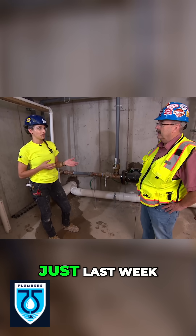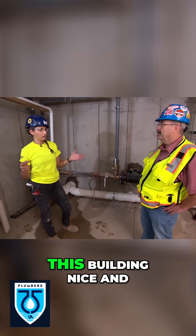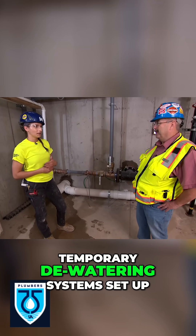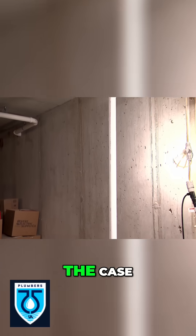This storm sewer was stubbed in actually just last week. So to control all of that roof water coming through the building and making sure we kept this building nice and dry throughout construction, we had lots of temporary dewatering systems set up, which was another aspect that you don't usually see on a project — or it's not always the case.